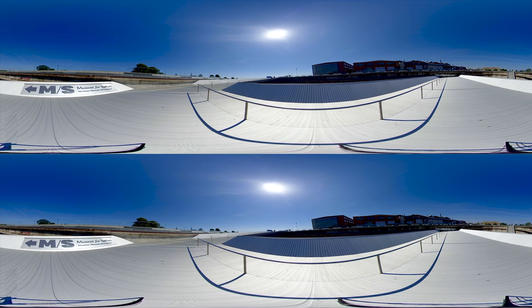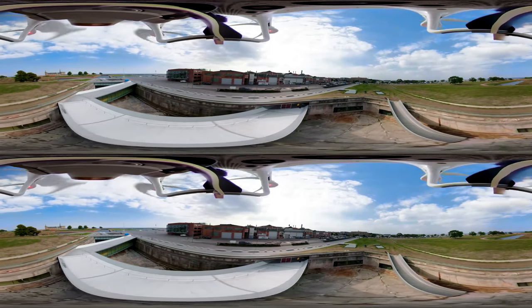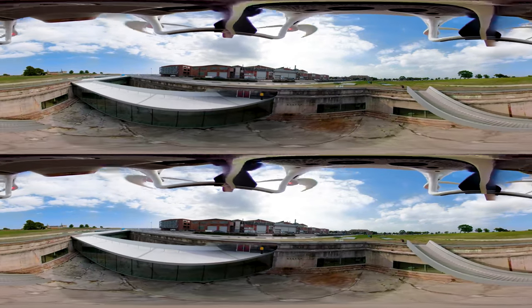BIG, Bjarke Ingels' Group, suggested making the dock the centrepiece of the exhibition, building the museum underground around the exterior of the dry dock. It was a radical suggestion, and it would prove to be one of the most challenging construction projects ever undertaken in Denmark.